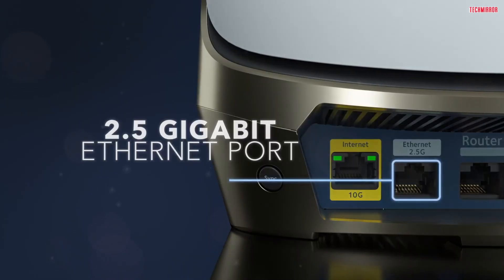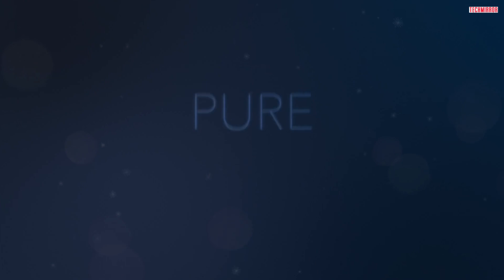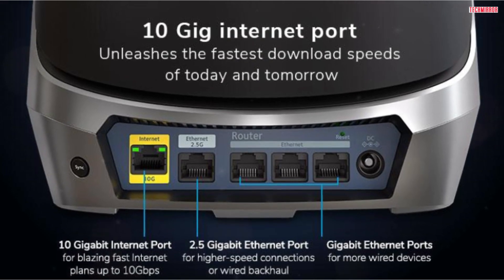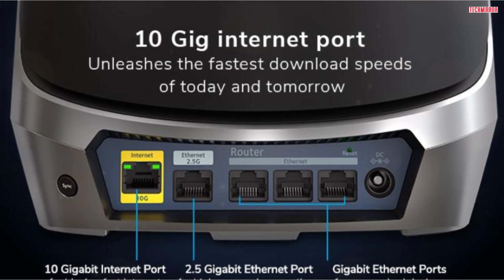Let's quickly go over the dimensions of this sleek and compact device. It stands at a height of 11 inches, has a width of 7.5 inches, and a depth of 3 inches. Despite its powerful capabilities, it weighs just 3.0 pounds.